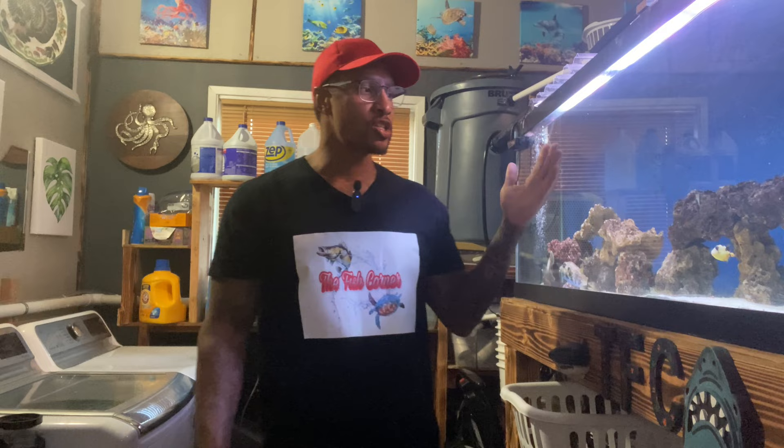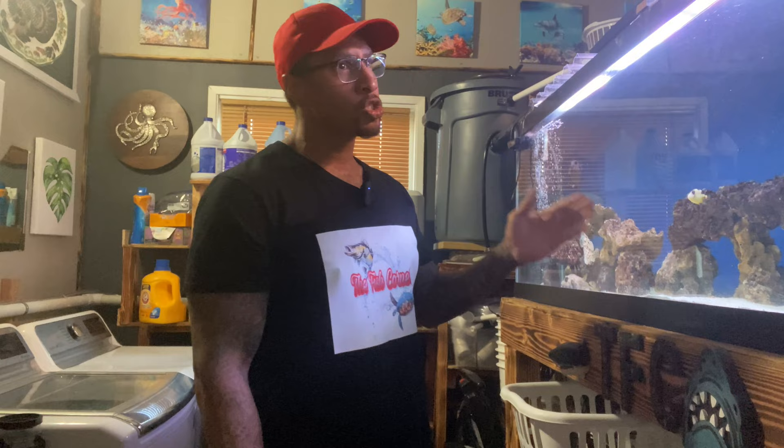Hey, what's going on everybody, thank you for tuning in again today. My name is Cleveland, welcome to the Fish Corner. If you're new here, before we get started, do me a favor — hit the subscribe button one time and also hit that like button. Now let's get started with this video.